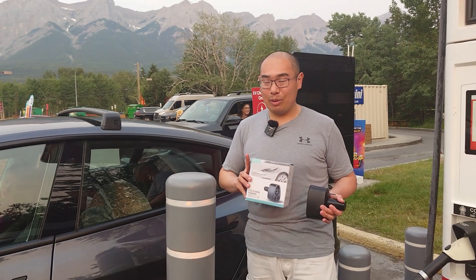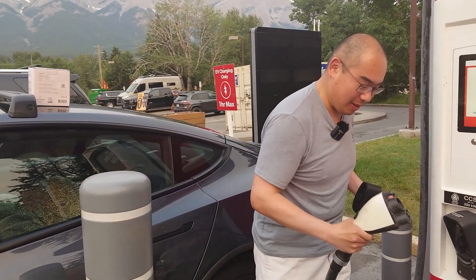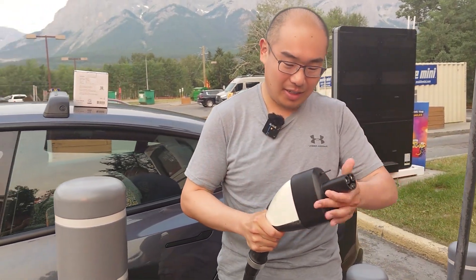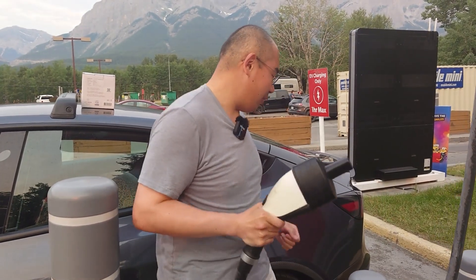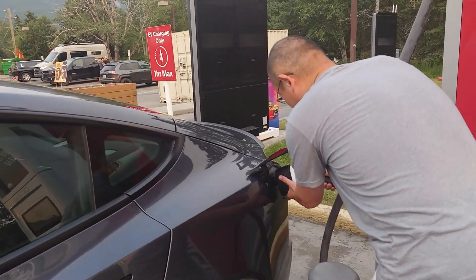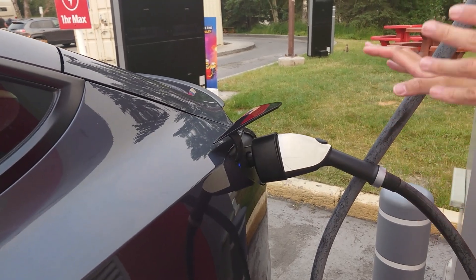It is actually quite simple. First step, you take your CCS plug, then you put the CCS plug right into your Tesla's adapter, and then this NACS end goes into your vehicle. And once that is in, you are ready to start charging.